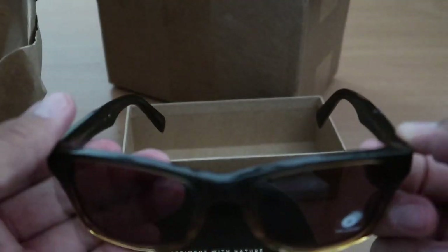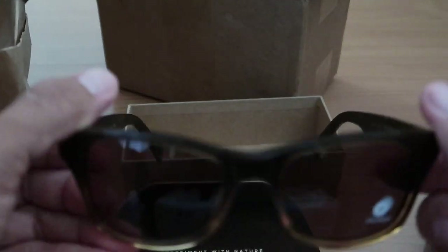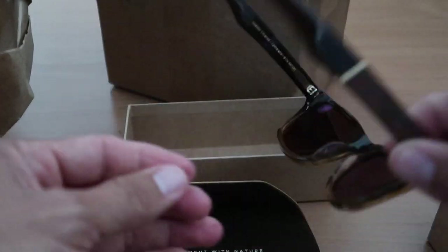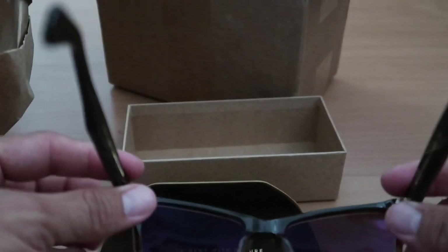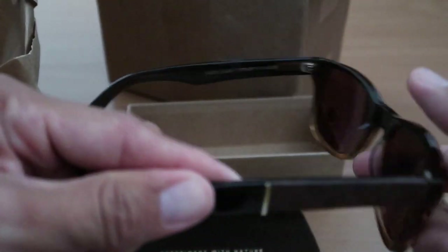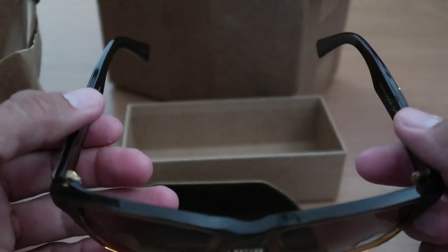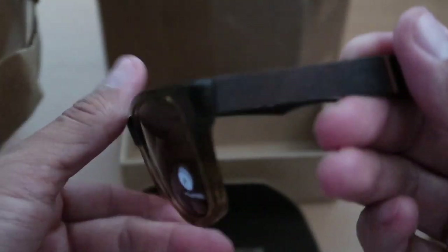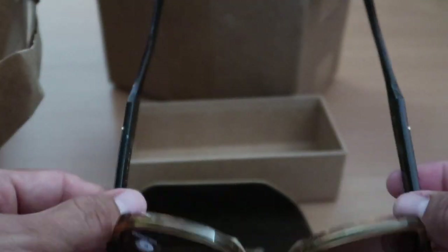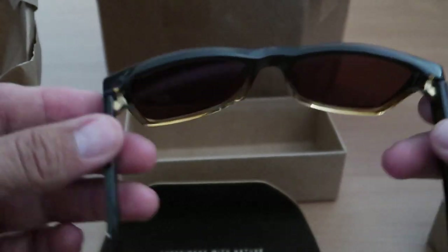Let me tell you a little story about their customer service. The first pair I had — the green style with the gray lenses — had a little bit of an issue when I first got them. I left a lower review because they sat kind of crooked on my face and the frames ended up being kind of warped. Well, they actually reached out to me and swapped them out, and the second pair I got were absolutely perfect. They really do stand behind their products and I'm very impressed with that. With these being on sale, I just had to get another pair.